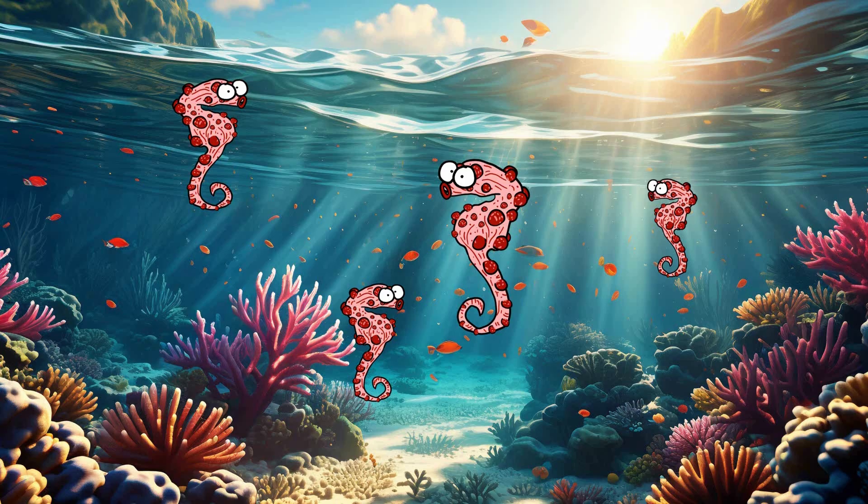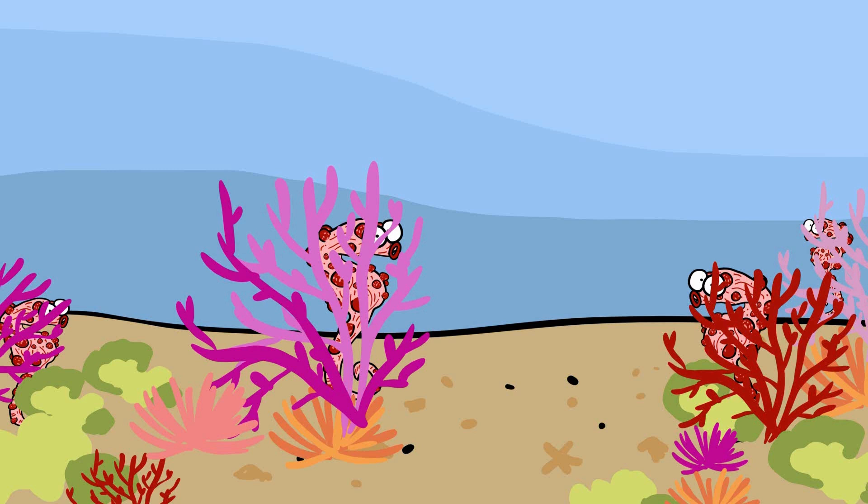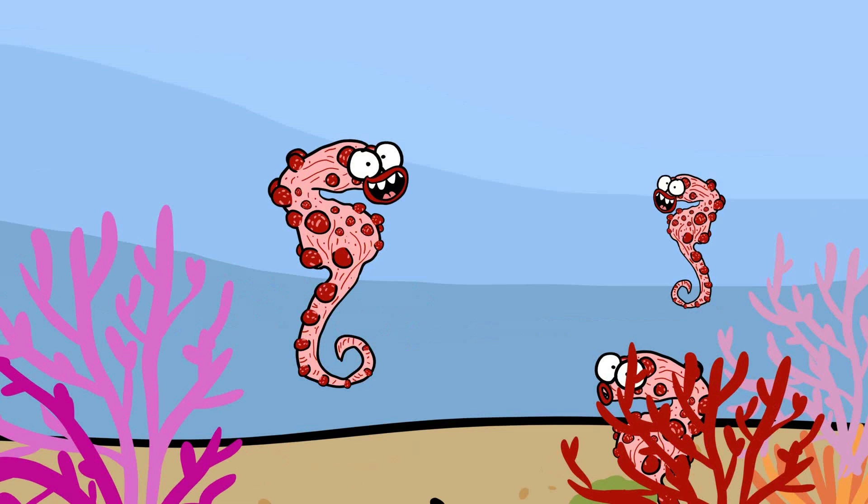The Pygmy Seahorse is a tiny marine creature known for its extraordinary camouflage abilities, allowing it to blend seamlessly into its surroundings and evade predators. Found in the coral reefs of the Indo-Pacific region, these diminutive seahorses are masters of deception, relying on their appearance to survive.